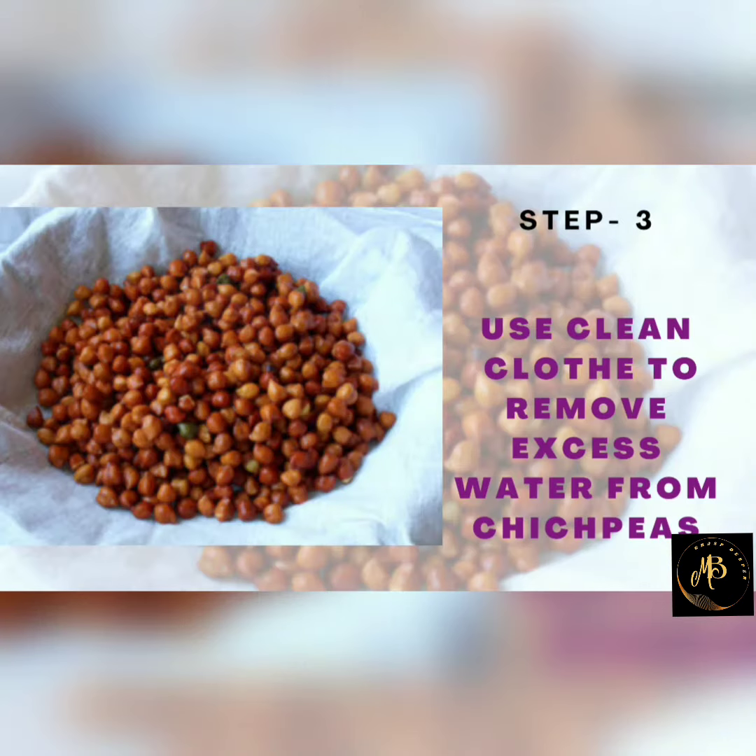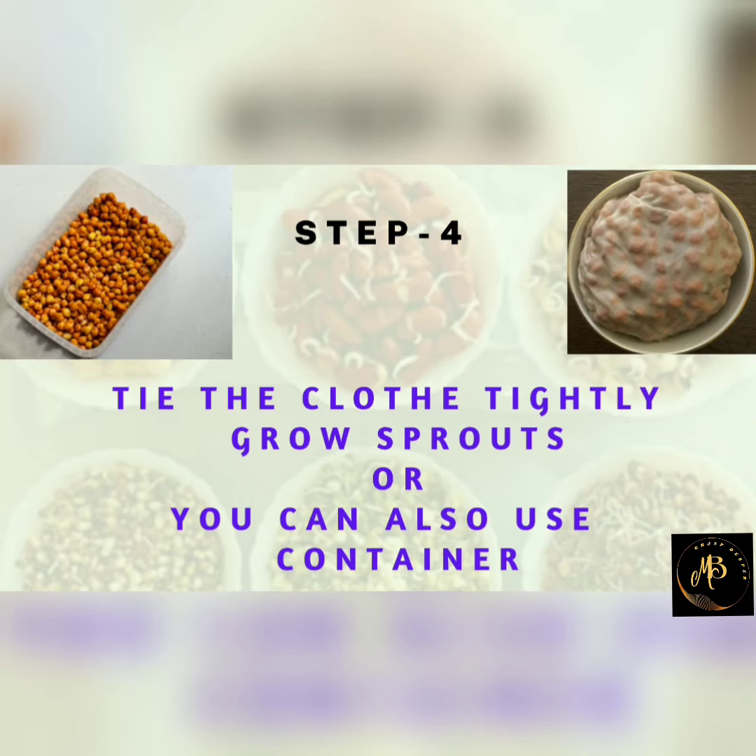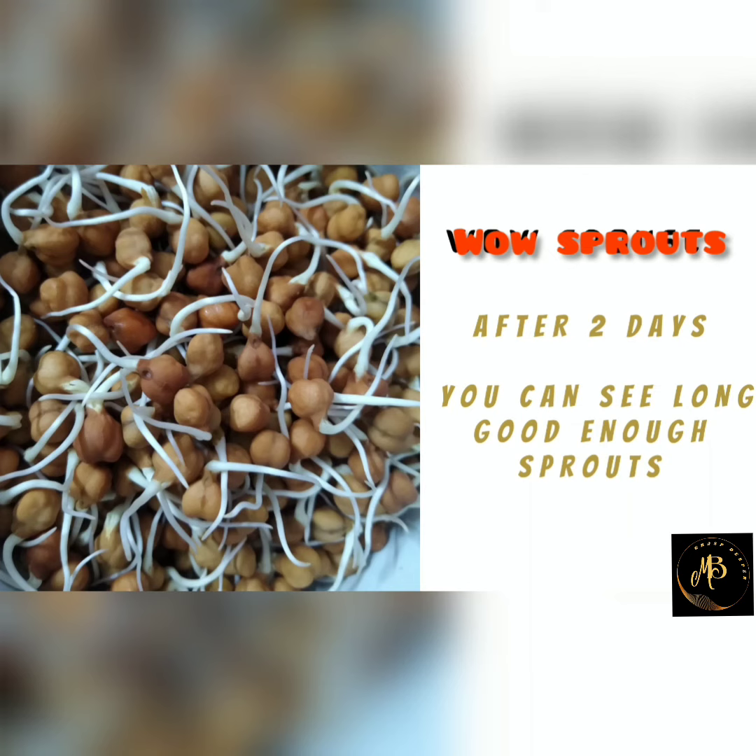Step 3: Use a clean cloth to remove excess water. Step 4: Tie the cloth tightly to grow sprouts. Or we can also use containers.